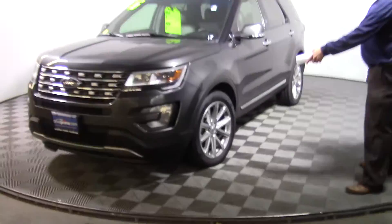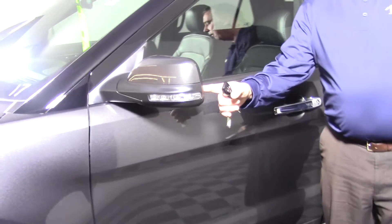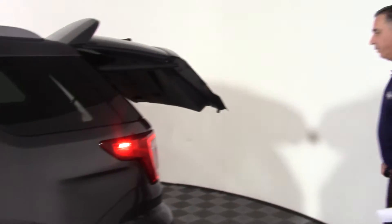So this is a Limited. Gives you different wheels. You have the nice lighting on the outside. You have the power mirrors. Obviously four door. You have a proximity key, which you know starts your car, opens the tailgate. Nice easy feature right there.